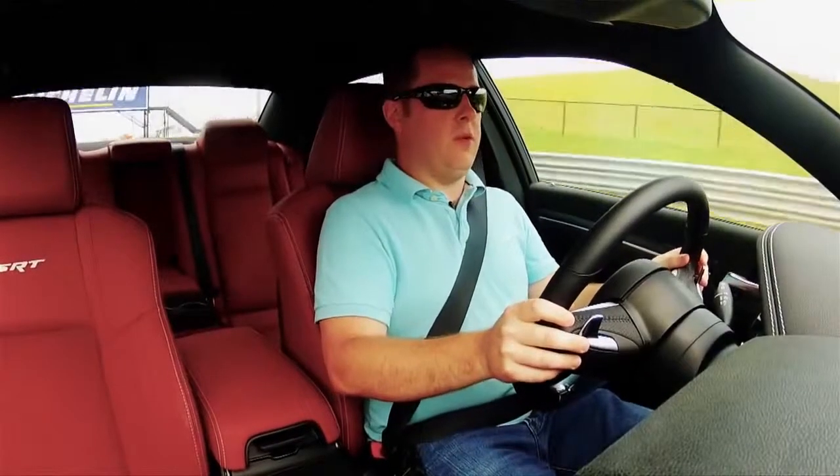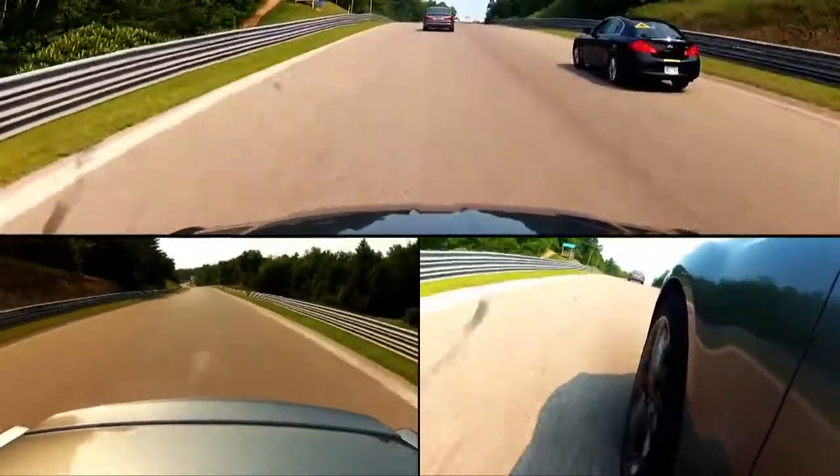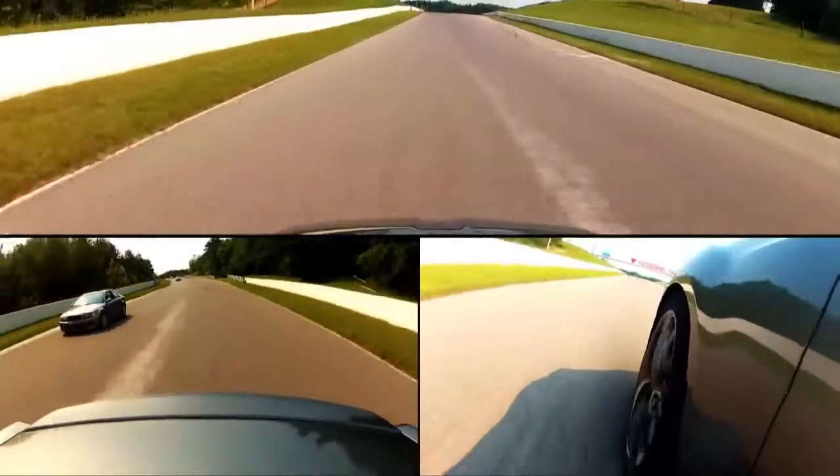The guys at SRT should be really proud of this car. It's half the price of those Germans and it can hang pretty close to them. It doesn't have the same button-down high-tech feel, but it's still quite a piece of machinery.